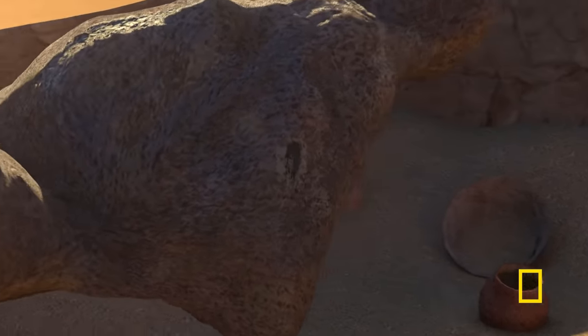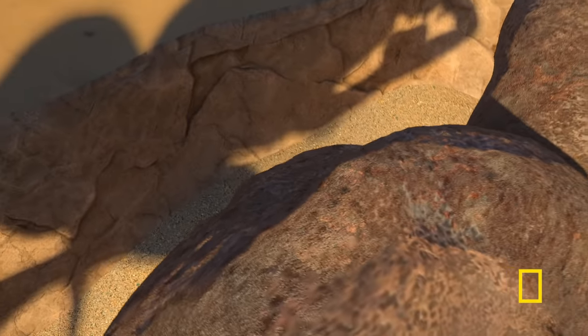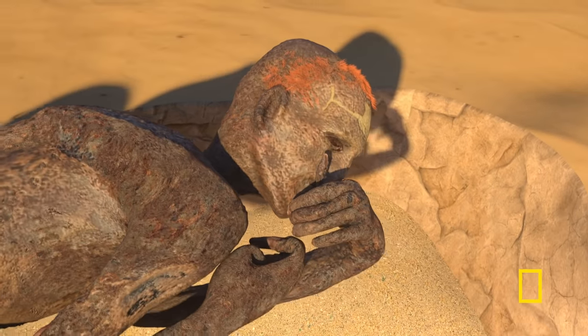There was a puncture wound to the left shoulder blade, and a fractured rib beneath. Forensic analysis has revealed the body is male, and over 5,000 years old. But how is this body so perfectly preserved?